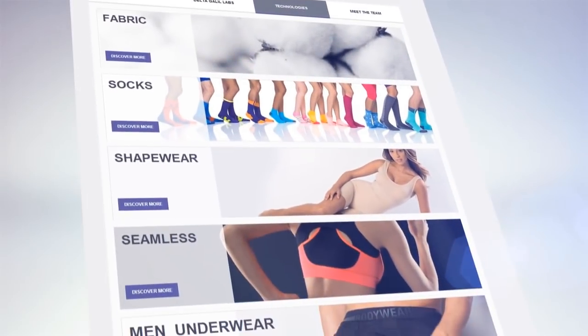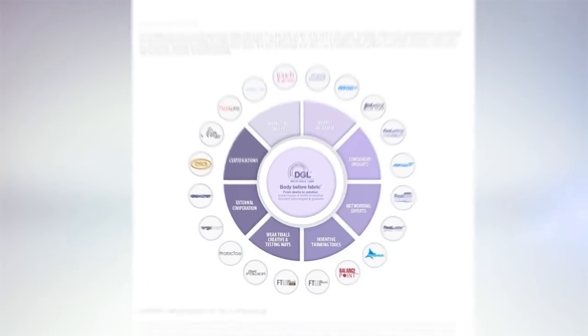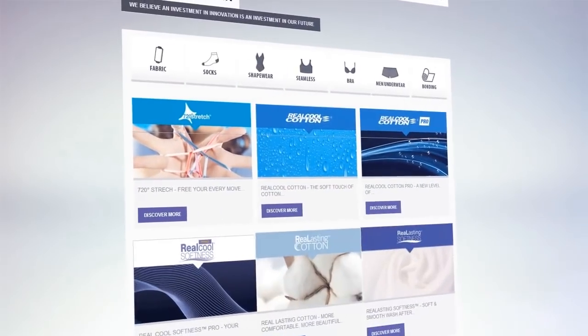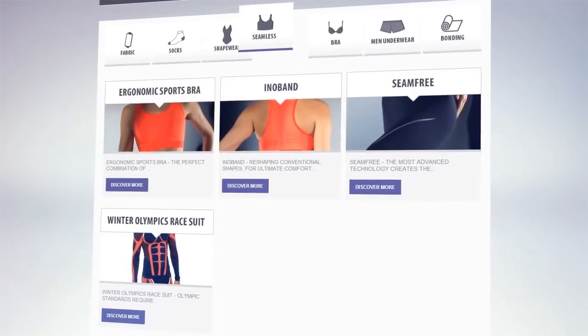Our innovative technologies give our customers a leading advantage in their markets. In the innovation area, you can learn about our body-before-fabric approach and our unique R&D center, DGL, where advanced technologies are used to create innovative fabrics and garments.